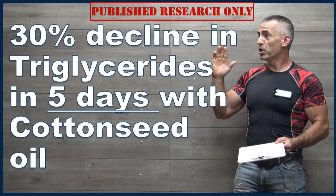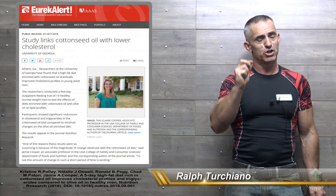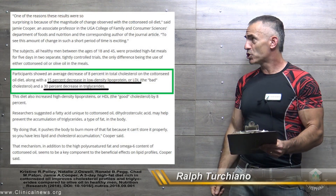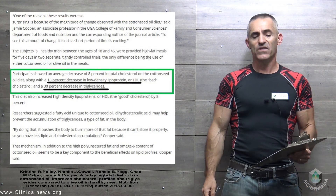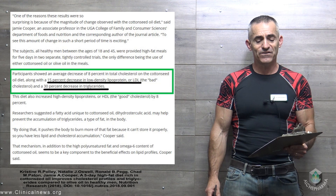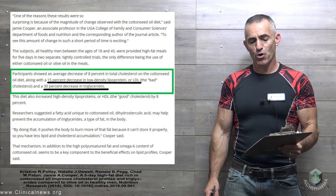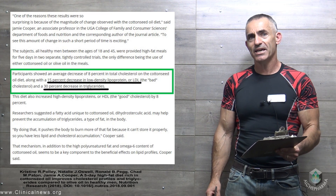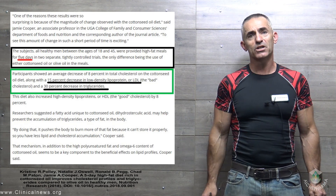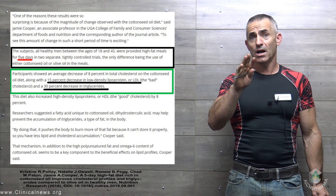Please bear with me, but we're going to break protocol and go straight to the outcome in this one particular study because the results are just incredible. To start with the outcome: participants showed an average decrease of 8% in total cholesterol on the cottonseed oil diet, along with a 15% decrease in low-density lipoprotein and a 30% decrease in triglycerides. We are not talking months, not years — literally just within a five-day period of time.